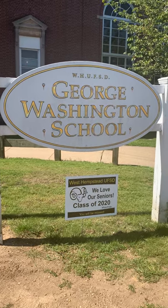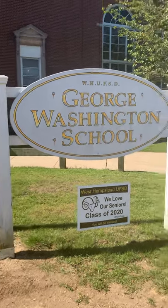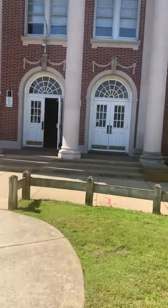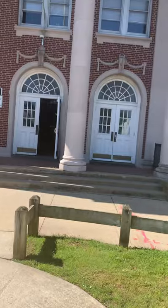Welcome, boys and girls, to the George Washington Learning Community. I'm Mrs. Nani, Principal, and we're so excited to have you on our virtual walkthrough tour.